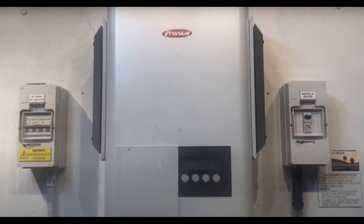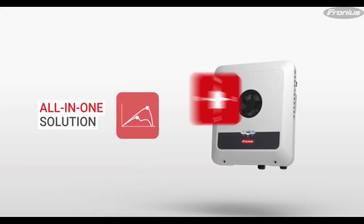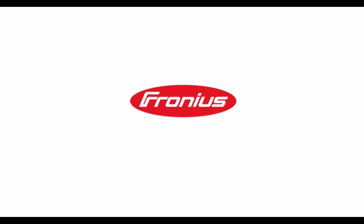Ten years ago they had some problems. Their IG series of inverters were failing left, right and centre in the Australian sun. But fair play to Fronius — they nailed the problem, fixed it, replaced those cards in the inverters that were having problems, and then generated their next generation of inverter, the Fronius Primo, which has been rock solid in Australian conditions. One thing I don't like about the Primo is it's bloody noisy, especially in full sun. So if your inverter is going near your living area, maybe don't get a Fronius Primo. The Fronius Gen24, their latest generation of hybrid inverter, still has a big fan but is much, much quieter. Consider that, or an inverter brand that doesn't have forced cooling with a fan.